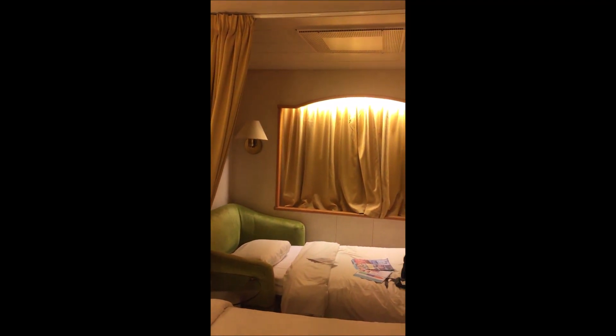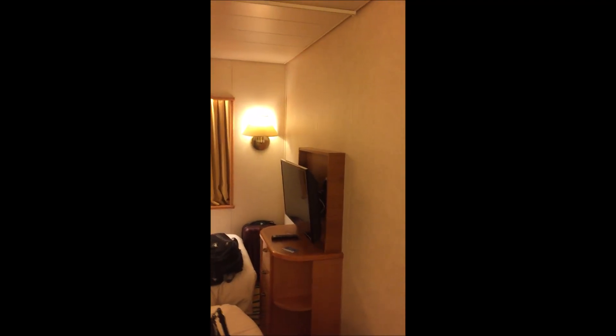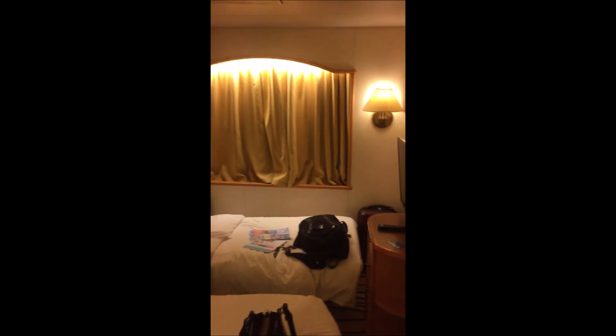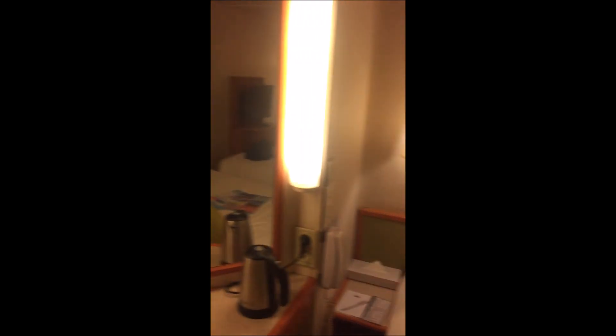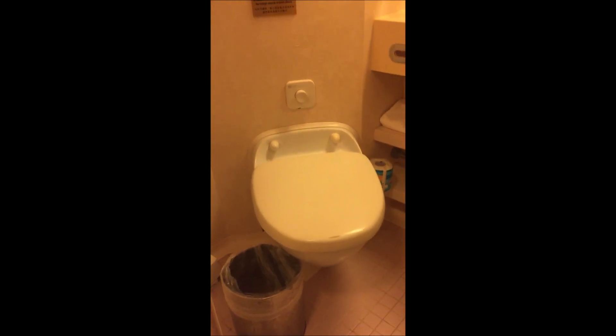They call this a cabin. This is an example of a cabin with a window, for three people, with two single beds and one sofa bed, and one flat screen TV. They provide daily bottled water. There is a hot water kettle in the room, and we were informed that the tap water is safe to use for making hot water.